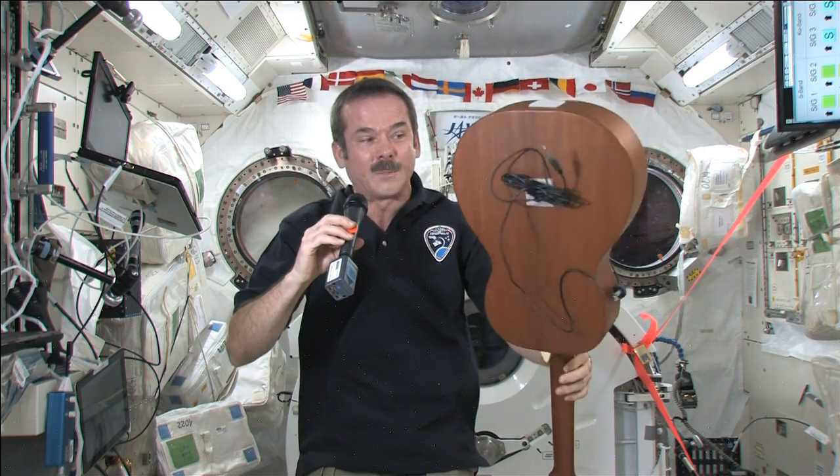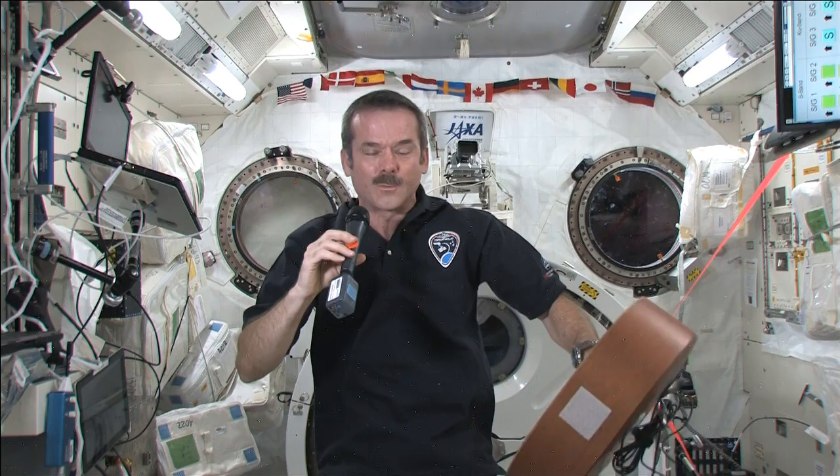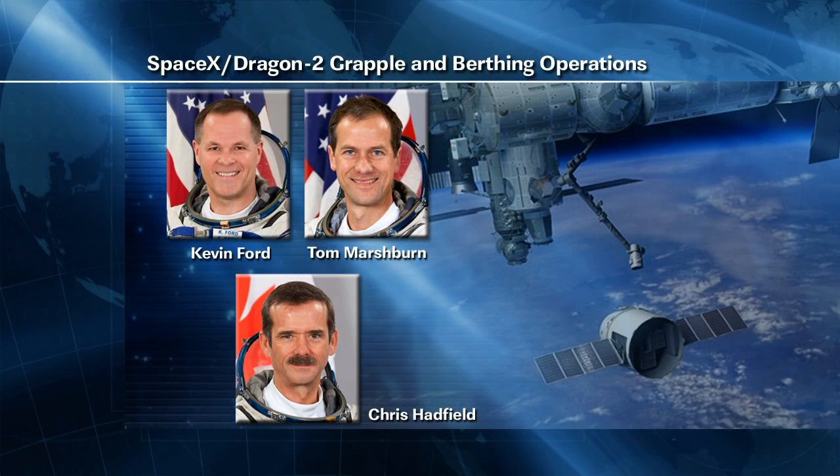There were a couple of tasks on the agenda Thursday for Chris Hadfield, including an interview with a popular Canadian TV network morning show, and then the final pre-packing of items scheduled to come back on the Dragon spacecraft. Tom Marshburn set up an HD camera in the lab to shoot the robotic workstation monitors so mission control teams can follow along during dynamic operations on Saturday, with the crew working in the cupola while the camera covers the backup station in the lab.